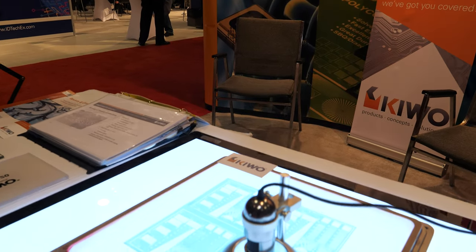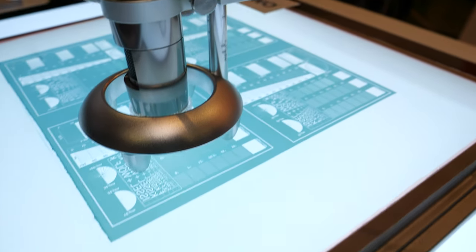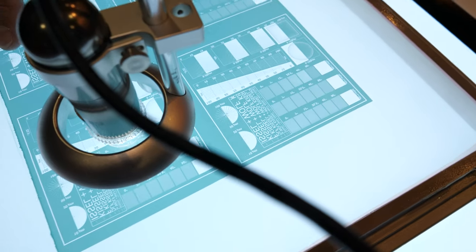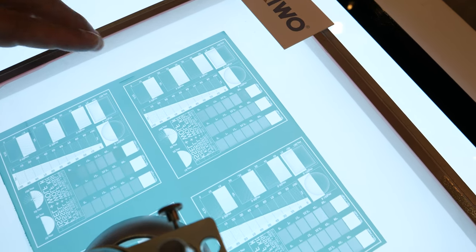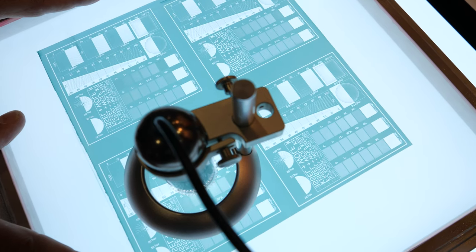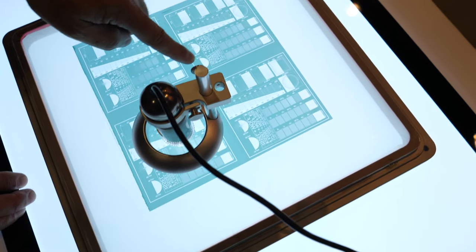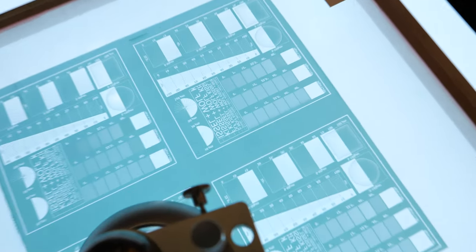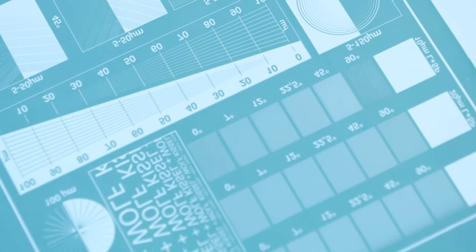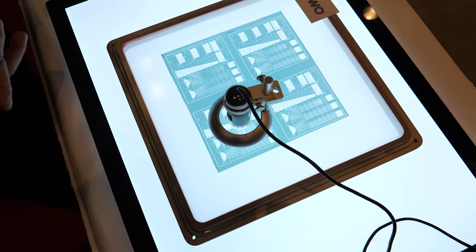We're showing a microscope view of our emulsion. We make the photopolymer stencil that is used to mask the screen — this is a screen printing plate. We make the photo emulsion, which is a light-sensitive photopolymer that creates your pattern that you want to print with in screen printing.